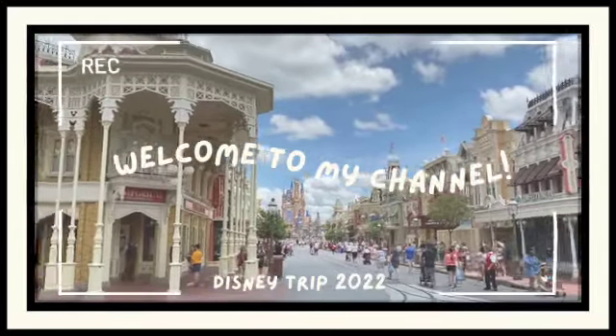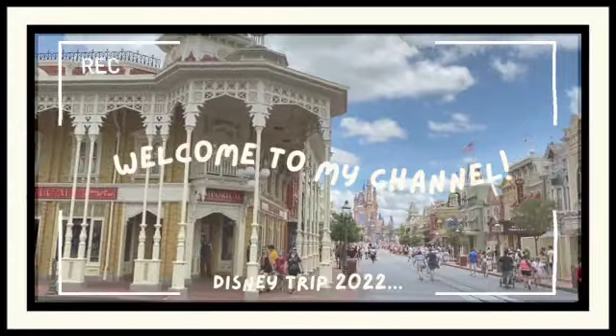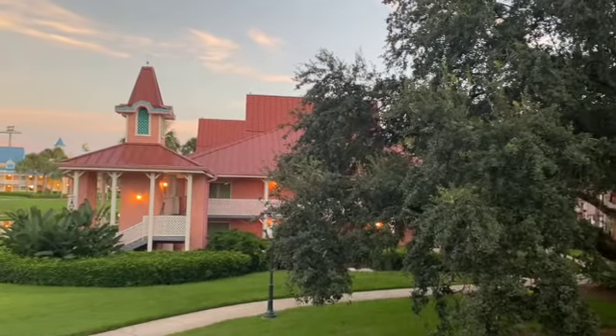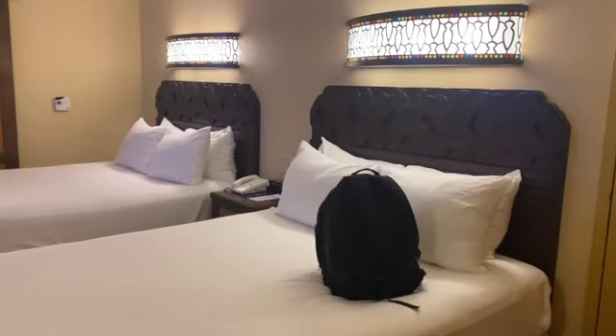Hi and welcome to my channel. My name is Taylor and I'm going to take you along our journey of our Disney trip in 2022. We stayed at Caribbean Beach Resort. It was our first time staying there and it was absolutely beautiful. Highly recommend.